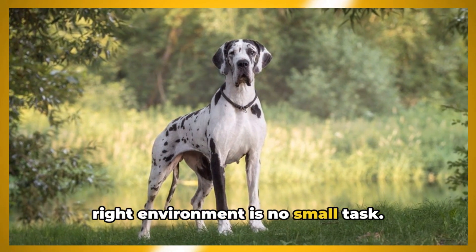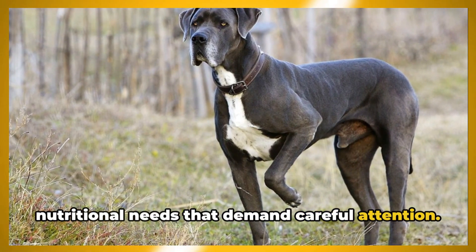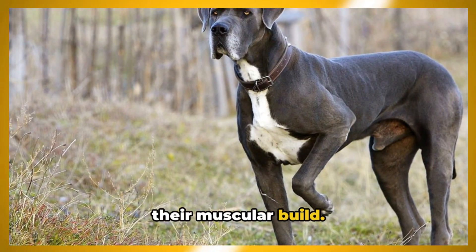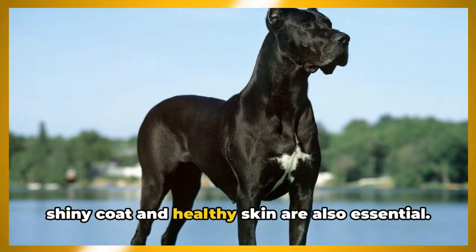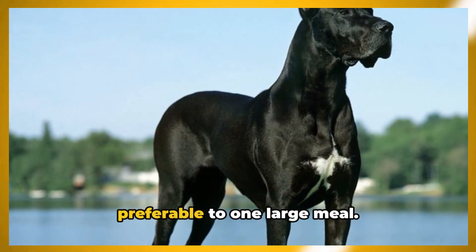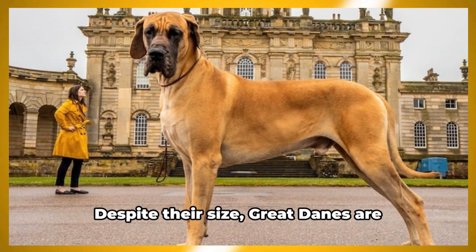Feeding a Great Dane requires careful attention to their unique nutritional needs. A balanced diet is key, with high-quality protein as the main ingredient to support their muscular build. Carbohydrates for energy and fats for a shiny coat and healthy skin are also essential. Because Great Danes are prone to bloating, smaller, frequent meals are preferable to one large meal.